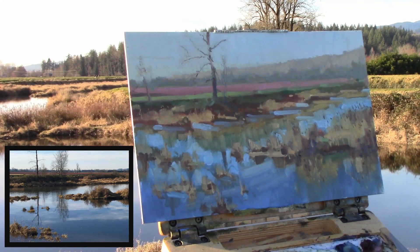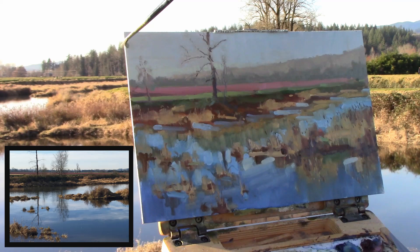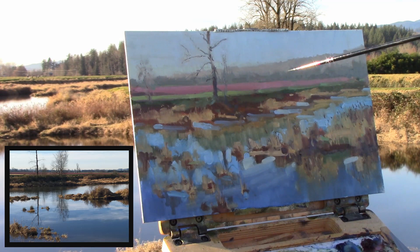Especially when you're outside plein air painting, you've got to make decisions so fast that you just go with it. As long as you make a decision you're doing the right thing. And when the time comes to make a decision that opposes it, you're still doing the right thing. If you're painting and not making decisions, you're just going to go around in circles. So pick a direction, go for it — and if you need to change it later, you'll change it later.